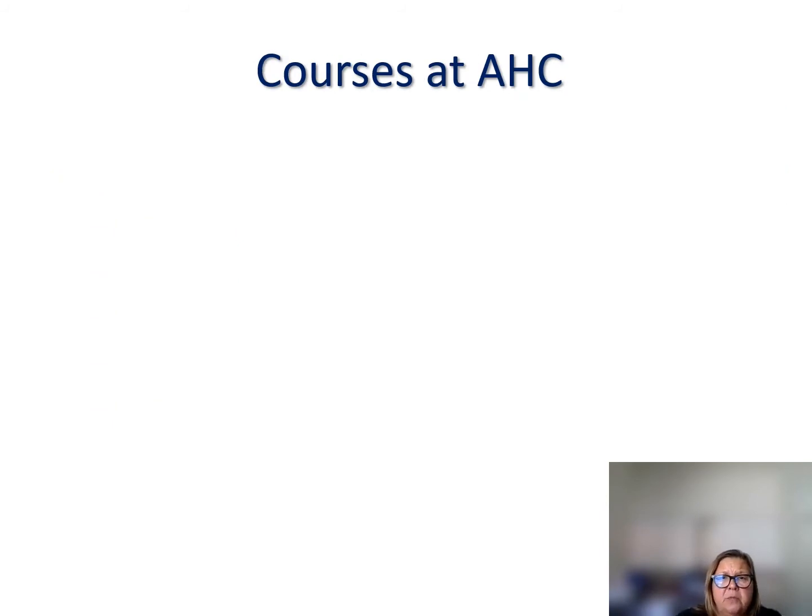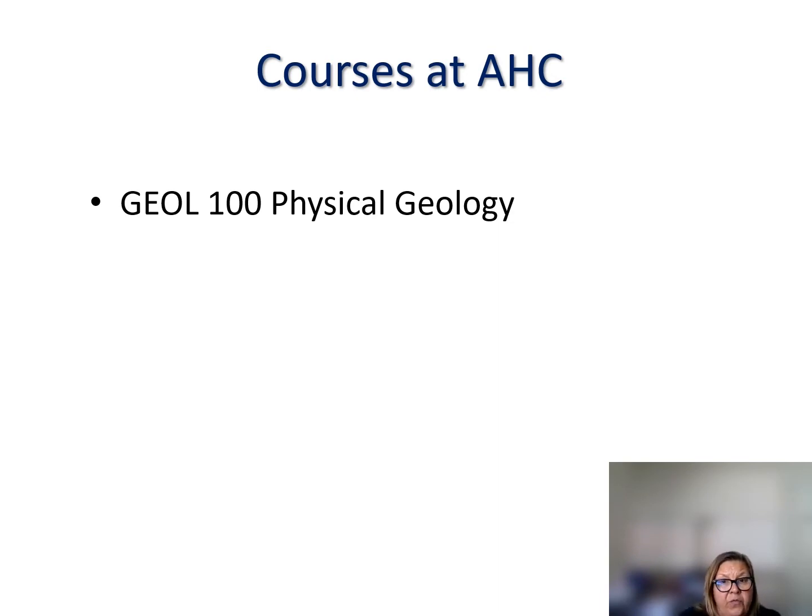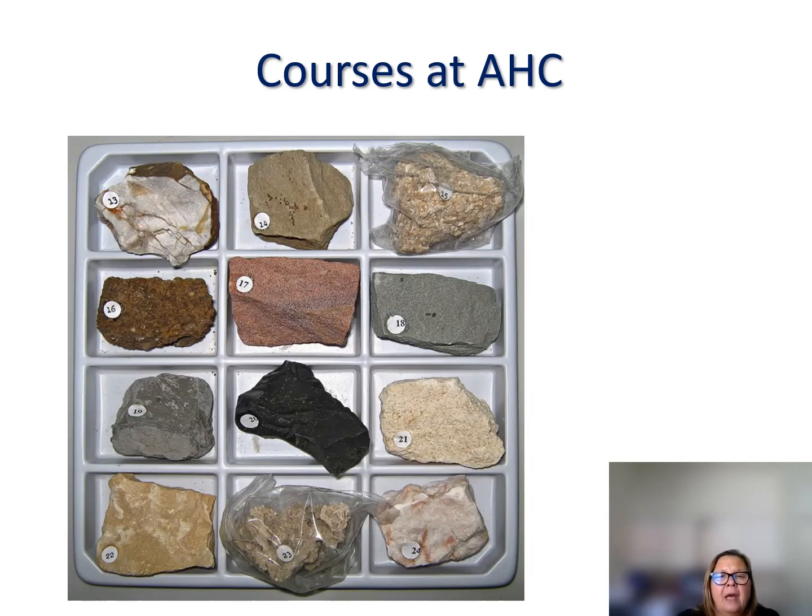Now let's talk about the courses we have here at Allan Hancock College. We have a variety of courses transferable to CSU or UC that can lead toward an associate degree for transfer in geology. The physical geology course is also required by many engineering students. It includes both lecture and lab, plus field trips to places like Lompoc and the Pismo Beach area to look at various rocks and the processes that acted on them. In that course you'll do mineral and rock identification.